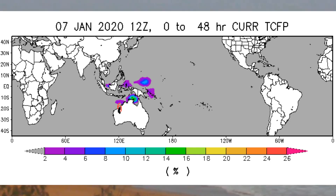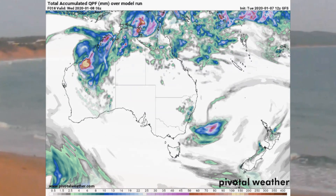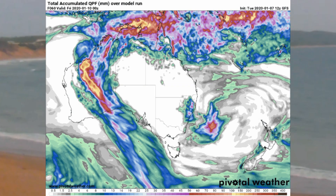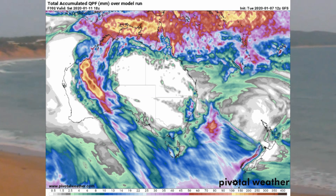Here is the Tropical Cyclone Formation Probability Guide, followed by another look at the GFS model extracted from the Pivotal Weather website, showing accumulated precipitation.